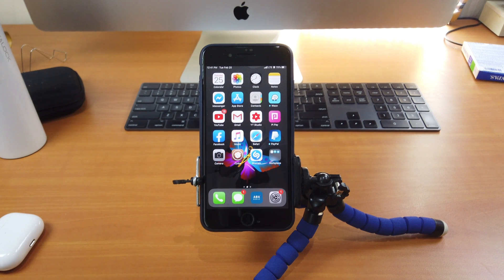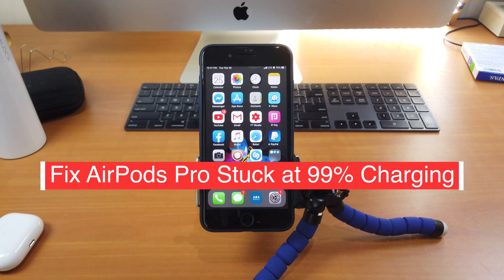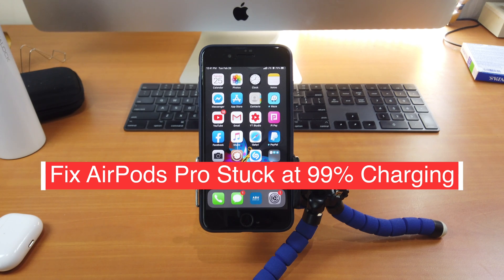Hi guys, today I'll be showing you a quick and simple tip for how to fix your AirPods Pro battery issue stuck at 99% charging.